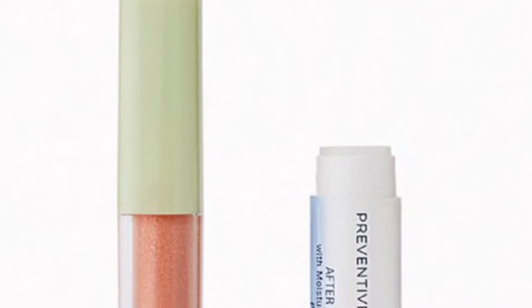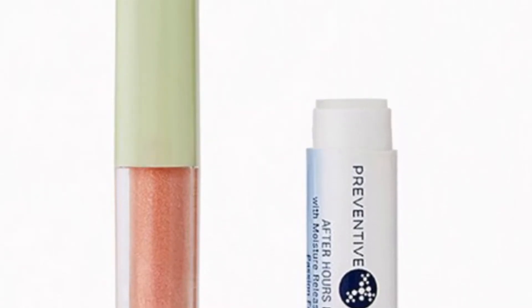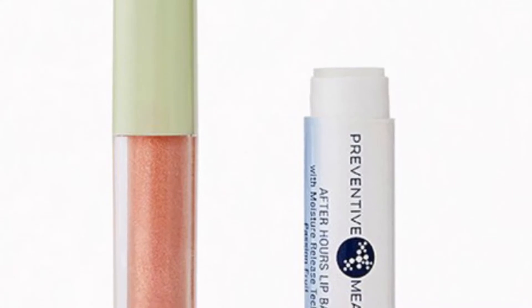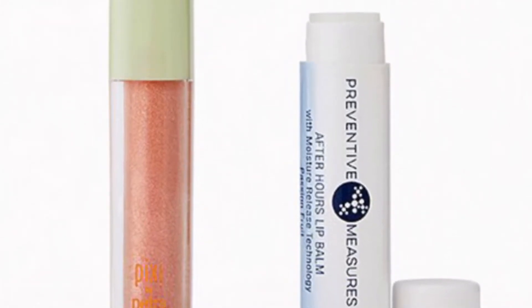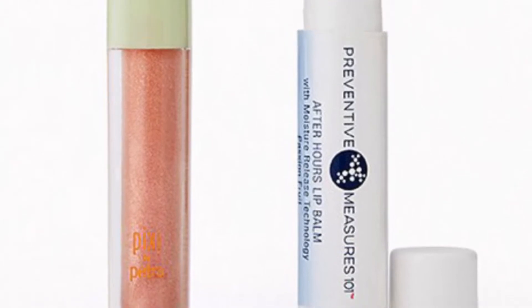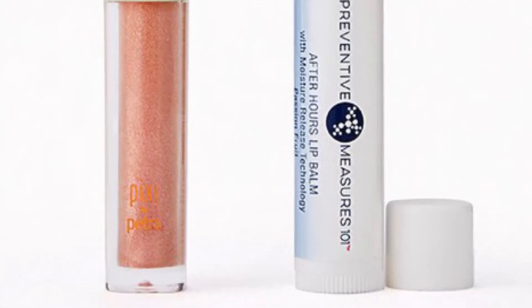From Pixi by Petra and Preventative Measures is a Lip Love Duo — the ultimate love letter to your lips with a plumping gloss and a nourishing balm. From Pixi Beauty you'll get the Lip Lift Max in Honey Sheen at 1 gram, and from Preventative Measures the 101 After Hours Lip Balm in Passion Fruit at 0.15 of an ounce. I do have the Pixi lip gloss in Honey Sheen — it gives you a really nice plumping effect!